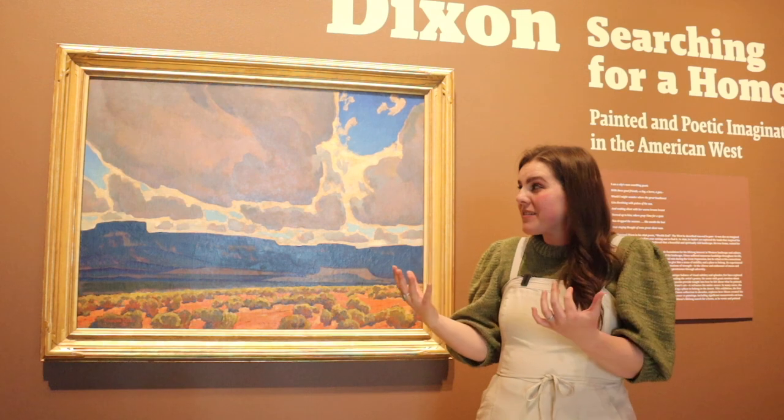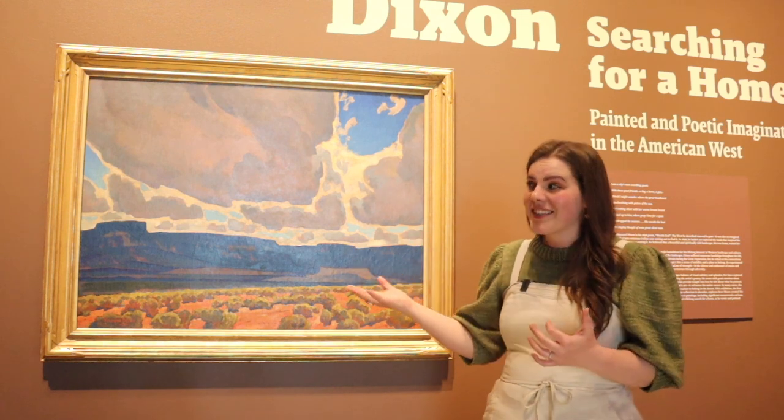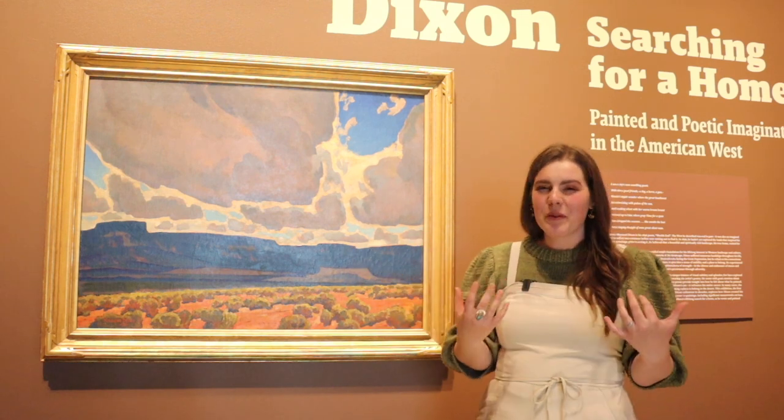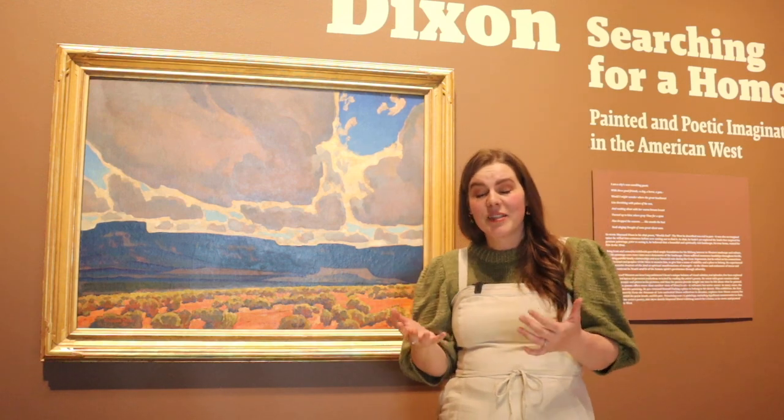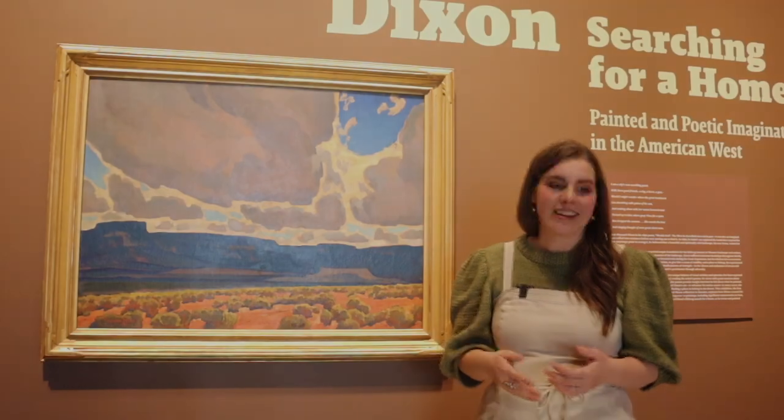I really hope I've been able to give you some insight into Maynard Dixon's work, and maybe you have a little bit more love for this artist. I encourage you to come and visit the rest of this exhibition — it's absolutely stunning. Thank you.